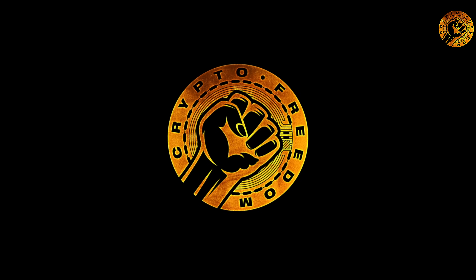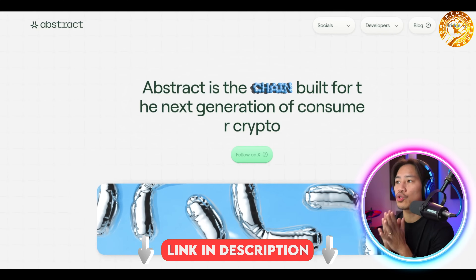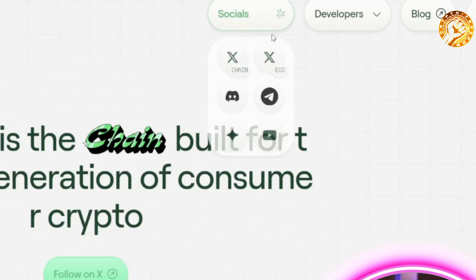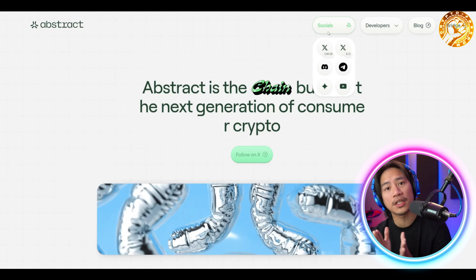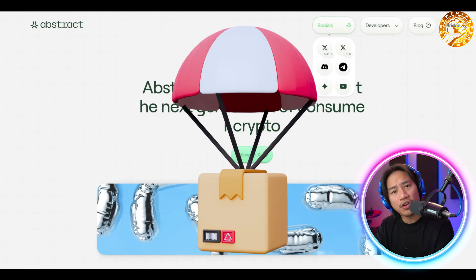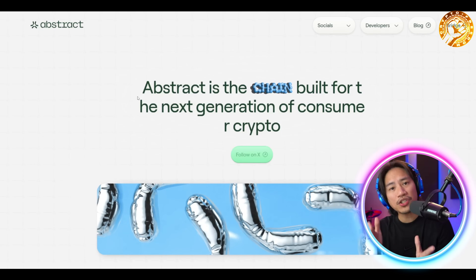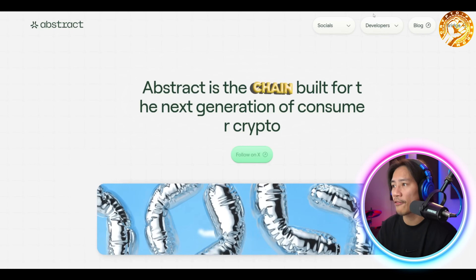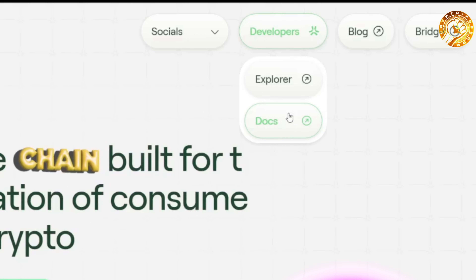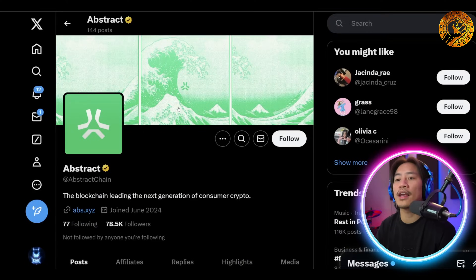This is the landing page of Abstract — link to this will be in the description of the video. On their website you will see the socials on top. Make sure to follow all their social media platforms because they make updates, giveaways, raffles, and airdrops. They also have their developers, docs, explorer, blog, and bridge.